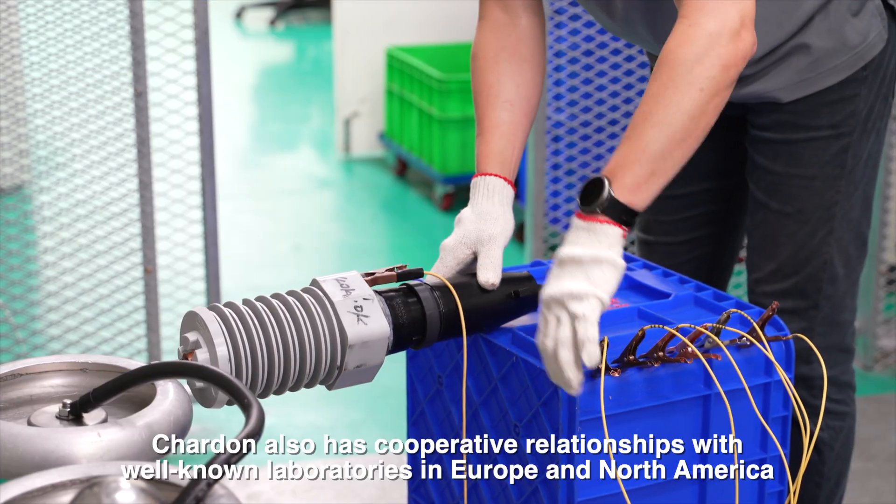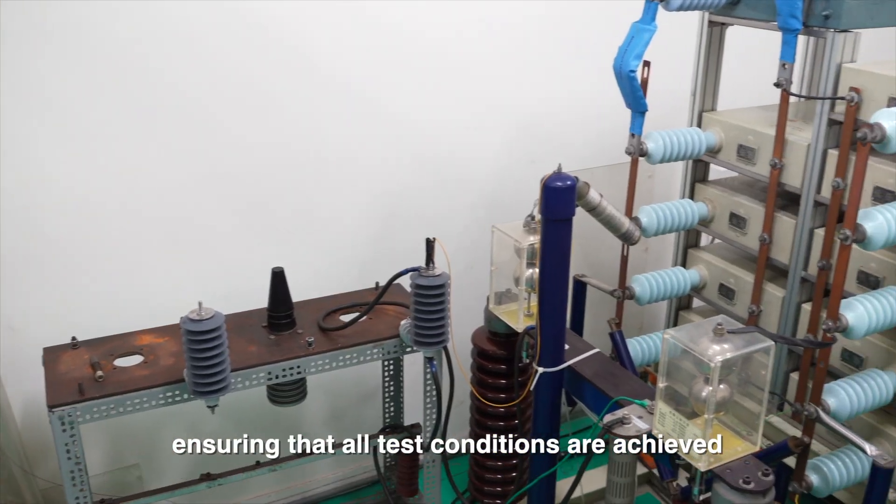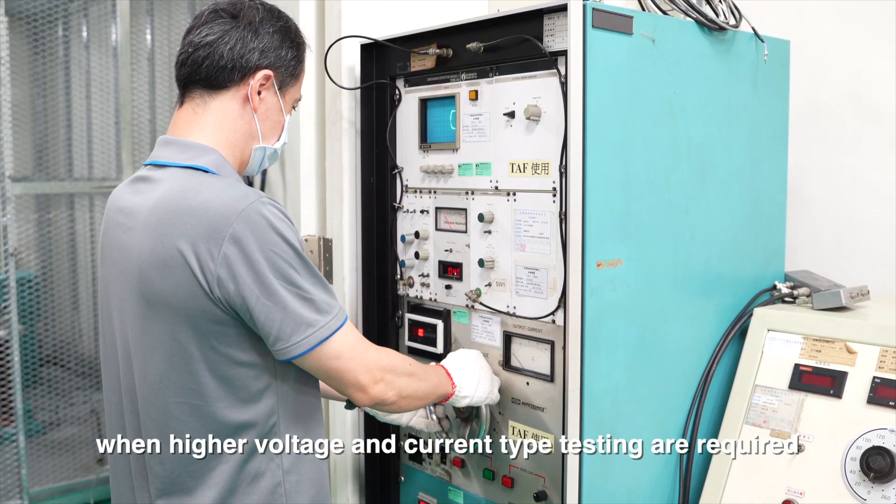Chardon also has cooperative relationships with well-known laboratories in Europe and North America, ensuring that all test conditions are achieved when higher voltage and current type testing are required.